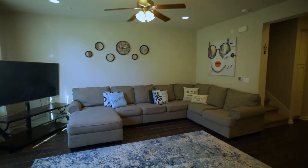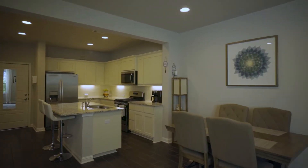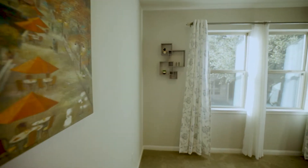This condo features an open floor plan, beach cabinets, stainless steel appliances, granite countertops, and all rooms on the second floor, which gives more space for the living room and kitchen.